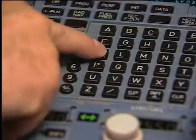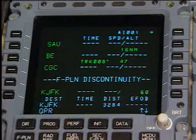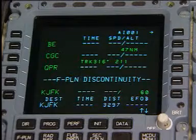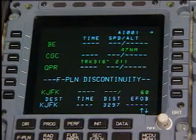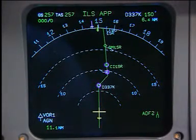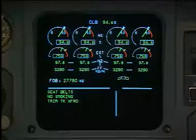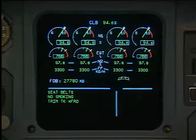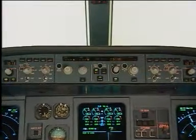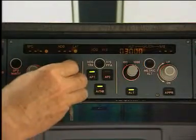A flight management part is for navigation, performance optimization and navigation aids tuning. A flight guidance part is for autopilot commands, flight director and thrust commands. The flight control unit, or FCU, on the central glare shield, provides the short-term interfaces between the crew and the FMGS.